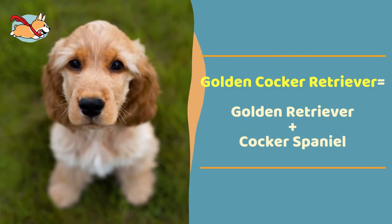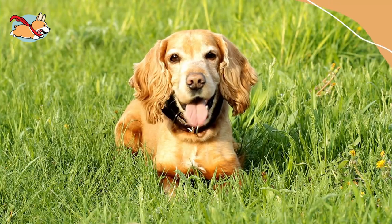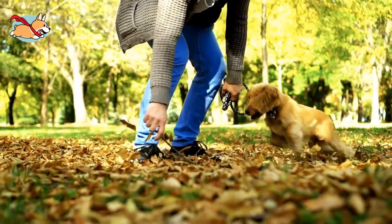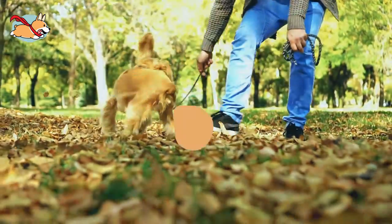The Golden Cocker Retriever is a rare mix of Golden Retriever and Cocker Spaniel. They make excellent family pets as they are affectionate and kind, with lots of patience. They do need plenty of exercise during the day due to their parents being working breeds.